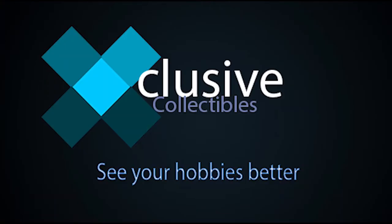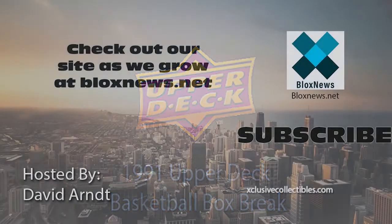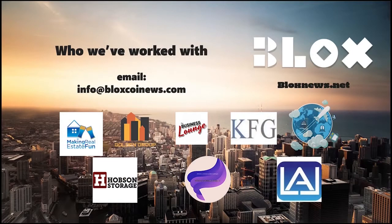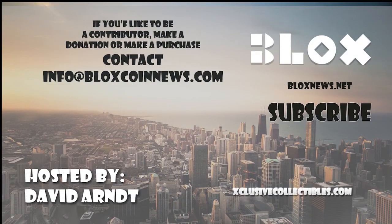So there you have it — this has been a 1991 Upper Deck Basketball box opening. We've gotten about five Jordan cards: one All-Star, three regular, and two Collector's Choice cards back to back. But as you can see, this is one of the run-of-the-mill 1990s boxes — these were mass-produced, and the value is kind of there, but you mainly have to get the cards graded to see that value. I hope you enjoyed — thanks for watching. If you have any questions, feel free to comment below. Click the subscribe button for more videos. Visit our site at BlocksNews.net and ExclusiveCollectibles.com for articles, news, collectibles, and help with your website, marketing, and SEO needs.